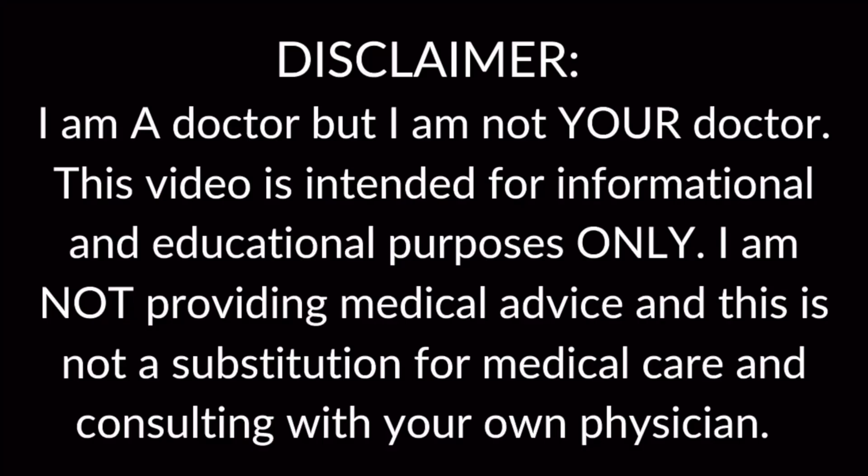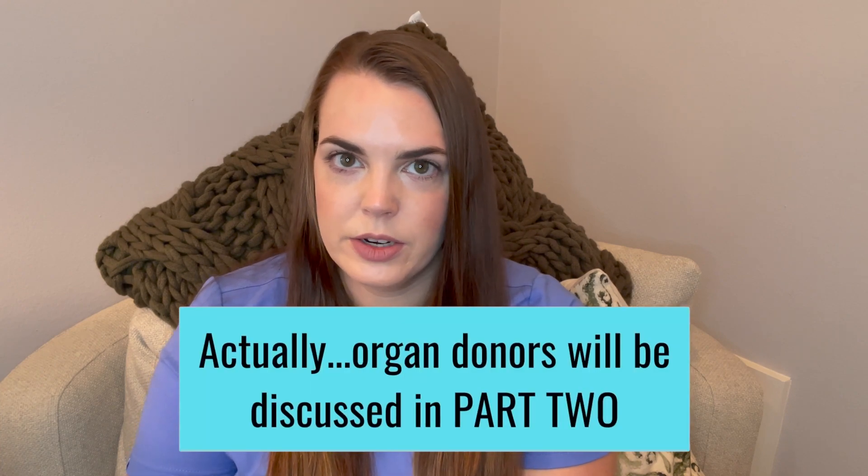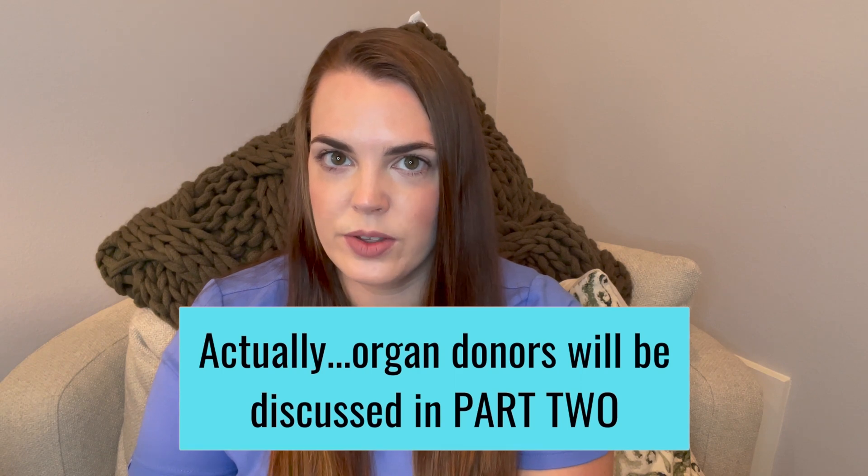Welcome back. I'm the IntenseMD, a double board certified intensivist here to give you an inside look into the intensive care unit. April is Donate Life Month, and it is to raise awareness about organ donation. Today we're going to discuss the organ transplantation process, including how recipients are identified and what criteria they need to meet, as well as how donors are selected. Organ transplant is a medical procedure that saves thousands of lives each year. One organ donor can save up to eight lives.